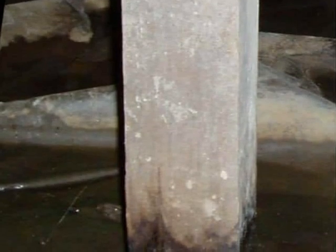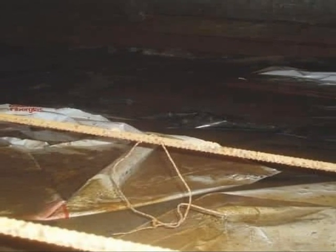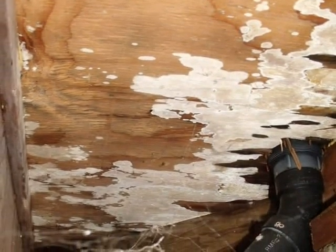Crawl space and substructure areas can hide a number of problems. Standing water in a crawl space causes high humidity levels not only inside the crawl space, but up inside the house. That can lead to rot and other serious fungal issues.